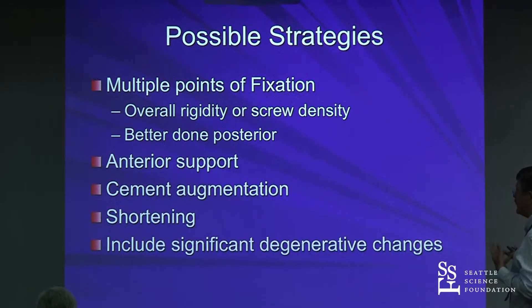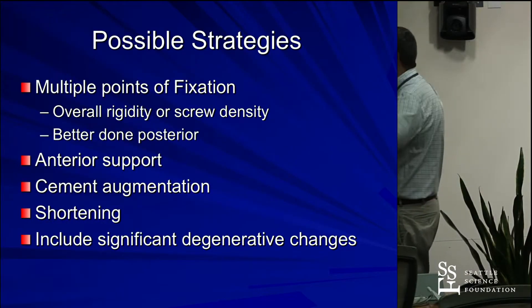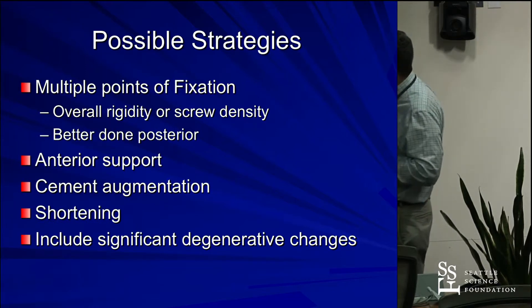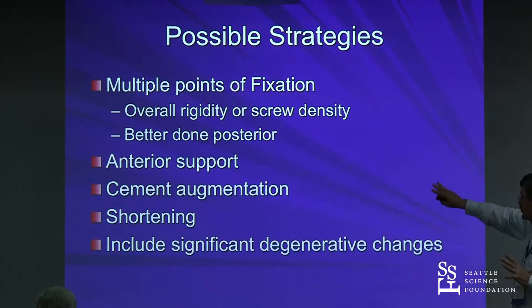So what kind of strategies? Multiple points of fixation is one strategy — spreading out the fixation. We may need less screw density; maybe we don't need a screw at every level. Maybe we make a more flexible construct. Maybe titanium rods are better than cobalt chrome in this situation, though I don't know that we know that yet. You tend to be able to do this better posteriorly. Anteriorly, the concept of anterior support becomes important.